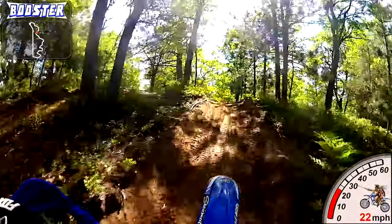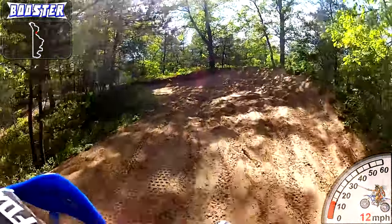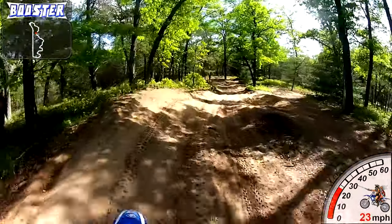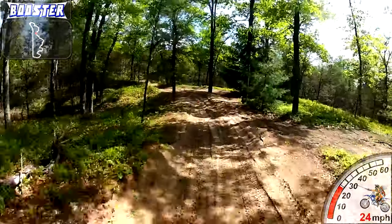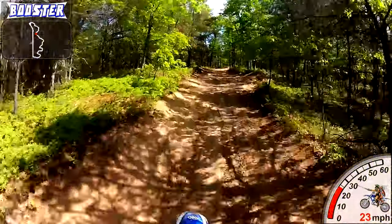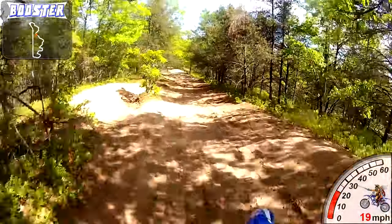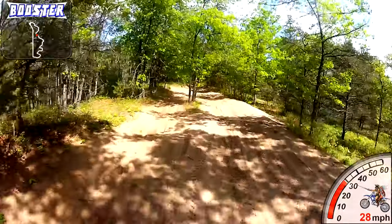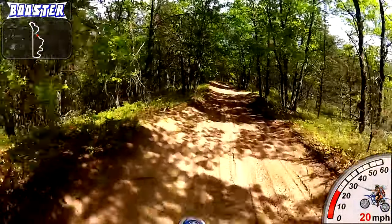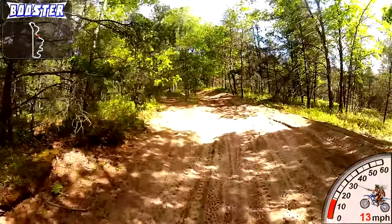We're going up this hill — here comes the jump. It scared me a little bit but I wanted to see if I could get some air over it. There's that cold again. This trail is not real fun, it's all whooped out, I wouldn't recommend it — but it's not that far from my house, I think it's within about 35 miles.